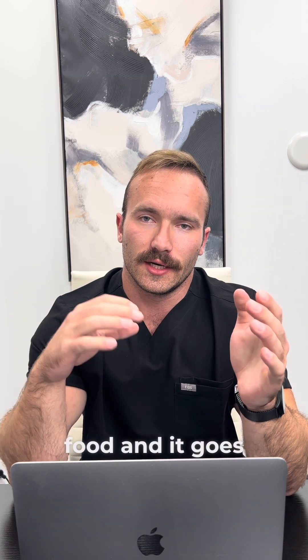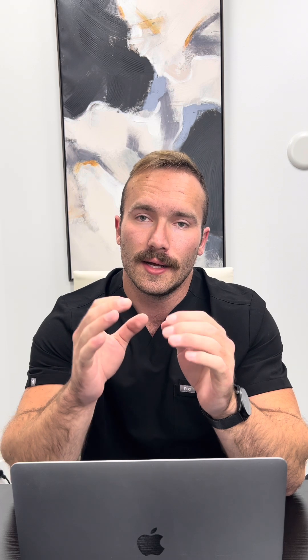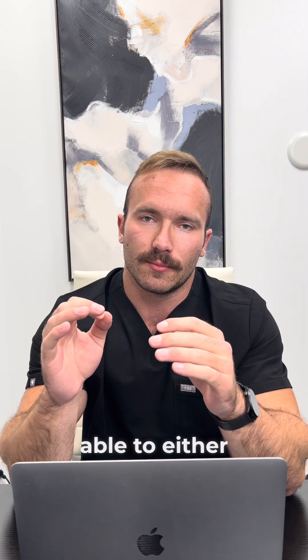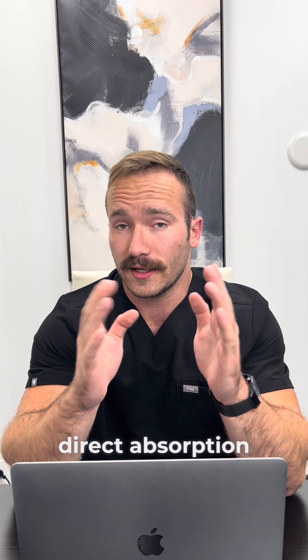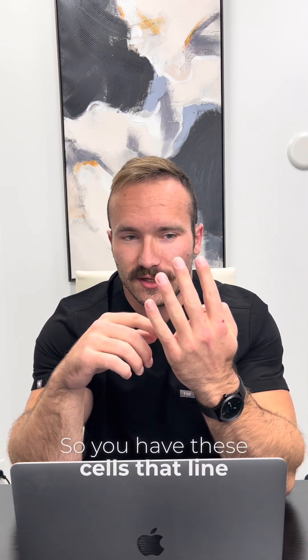When we digest food and it goes through our small intestine, we have epithelial cells, which are important for absorbing nutrients that we eat. Those nutrients are broken down from proteins, fat, and carbs into smaller molecules. These molecules are then able to either go through direct absorption or in between the epithelial cells that line the gut.